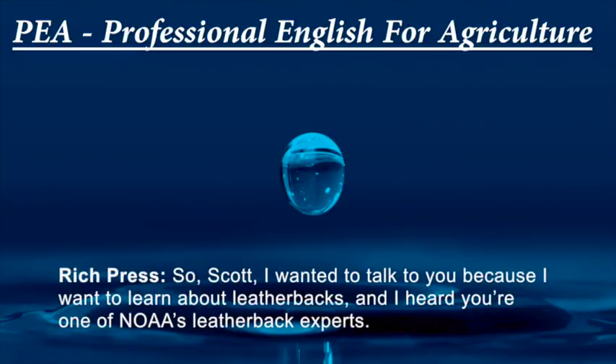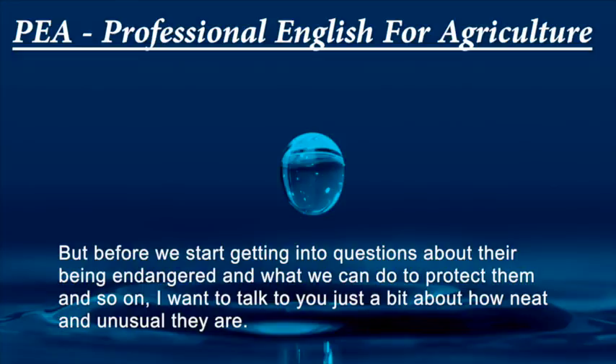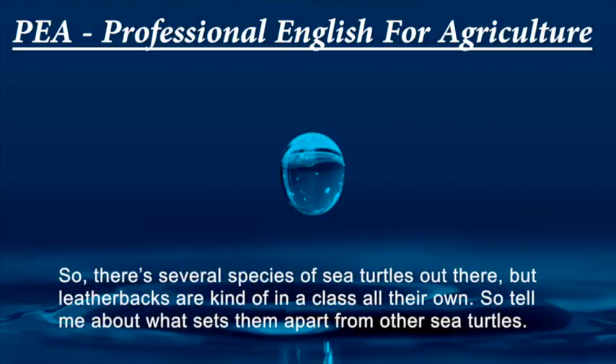So, Scott, I wanted to talk with you because I wanted to learn about leatherbacks, and I hear that you're one of NOAA's leatherback experts. Before we start getting into questions about their being endangered and what we can do to protect them, I want to talk about how neat and unusual they are. There are several species of sea turtles out there, but leatherbacks are kind of in a class all their own. Tell me what sets them apart from other sea turtles.